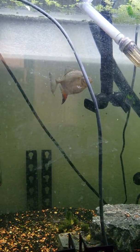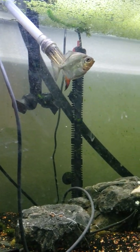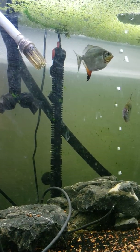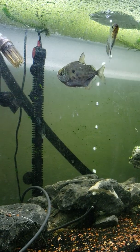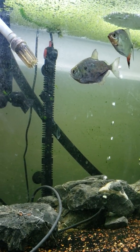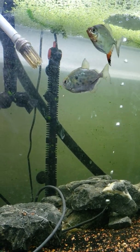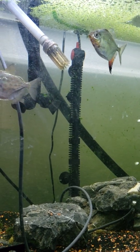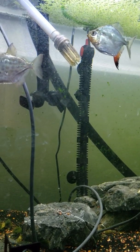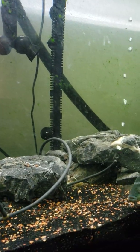Coming over here I have a red hook silver dollar — he is the newest addition to the tank. If you've been watching my tank videos, this is the first time you've seen this fish because I literally just picked him up three days ago. There's the other silver dollar that gets chased all the time by Megalodon — he needed a buddy, so I thought what's more appropriate than getting another silver dollar for him.